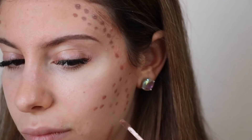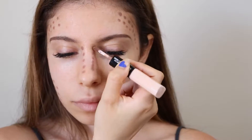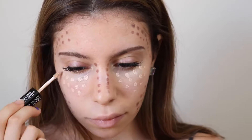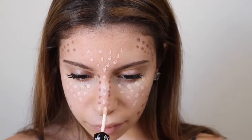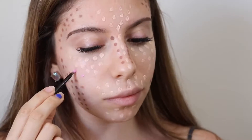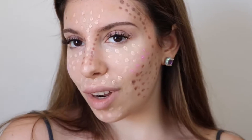Dot contour — I've seen pictures of celebrity makeup artists do this on their celebrity clients and I thought it'd be super funny to try out. It actually works really well; out of all of them this is probably my favorite contour to do. Looks great — no, the dots are back!